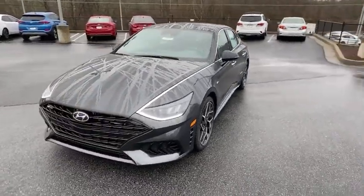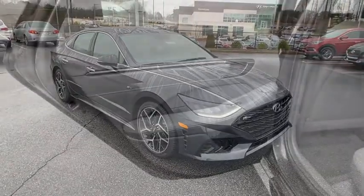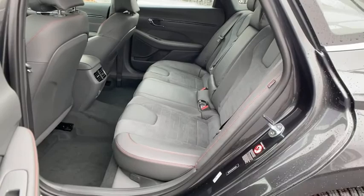Here are some of this vehicle's great options: traction control, navigation system, Bose sound system, dual airbags, alloy wheels, power steering, four-wheel disc brakes, and trip computer.